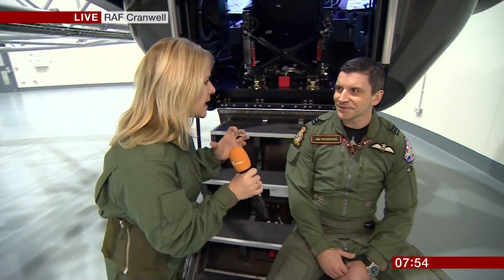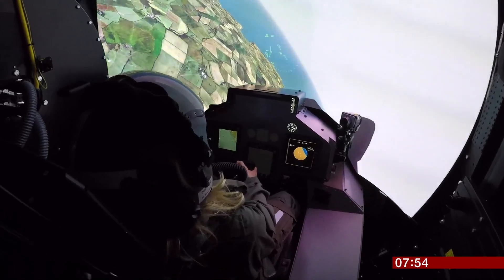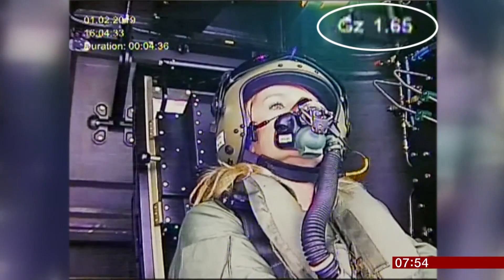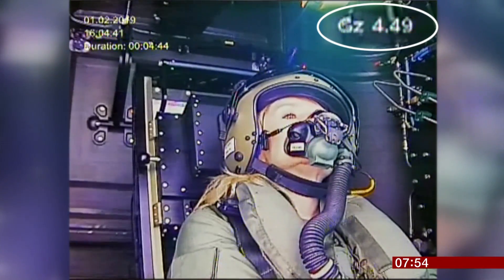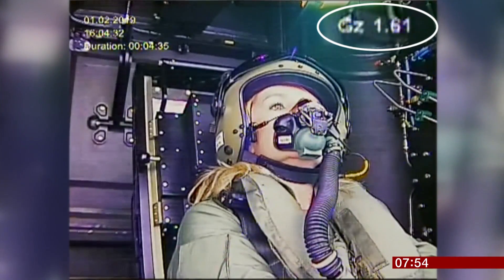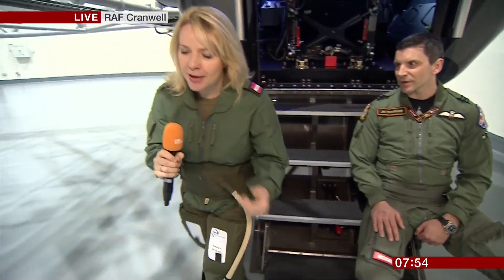Jim, you were the first Typhoon pilot to test out this centrifuge. What does it compare to the old technology dating back to the 1950s? This is a step change. The old one was you just sat and enjoyed the ride, whereas this one you actually have control and you can actually fly the jet as well. Now, I'm wearing here this G-suit, which inflates. The biggest risk when you're flying under G is loss of consciousness, so you need to keep the blood in your brain. Any time you go above 2G, the system fires air into your trousers, and then you press against it with the straining manoeuvre as well, keeping the blood in your head. Those straining manoeuvres are very intense — they can be quite a workout.